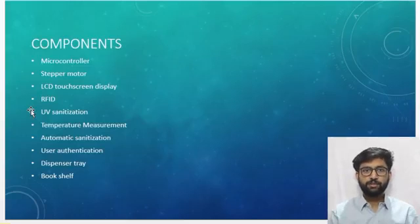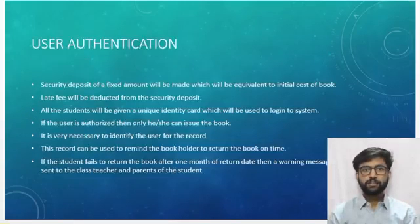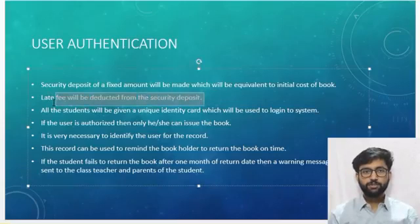Eighth, the delivery window will have a door lock system. For user authentication, a security deposit of a fixed amount — say Rs. 500 — will be taken at the time of admission, equivalent to the purchase price of the book. In case the student fails to return the book, the initial cost will be deducted from the account. The late fee will be calculated by the formula: (return date − issue date + 14) × N rupees per day, deducted from the security deposit.